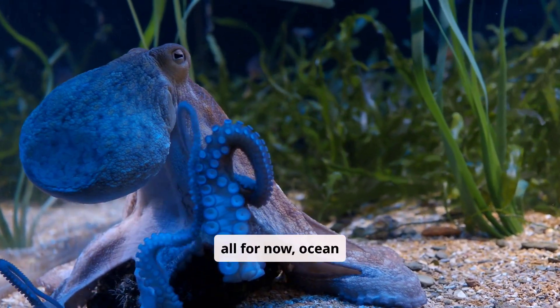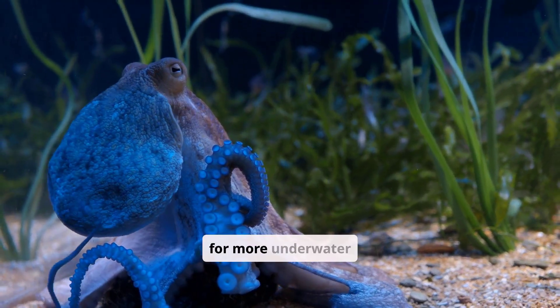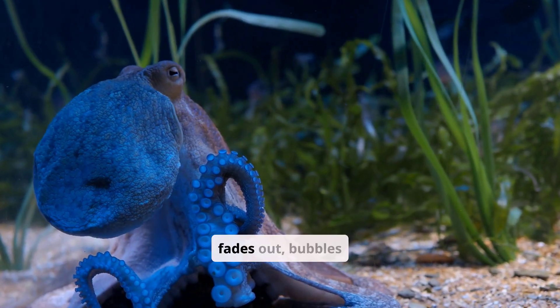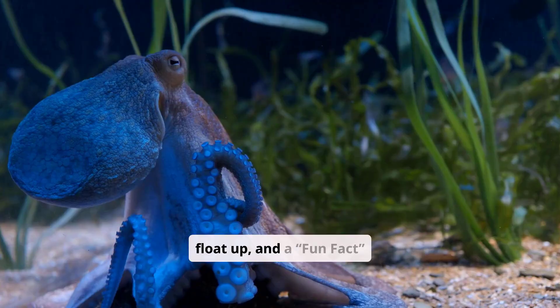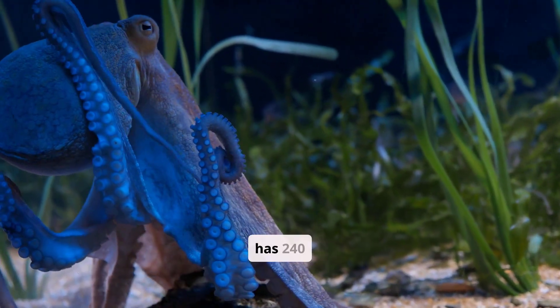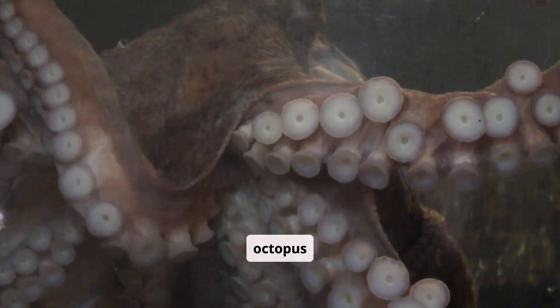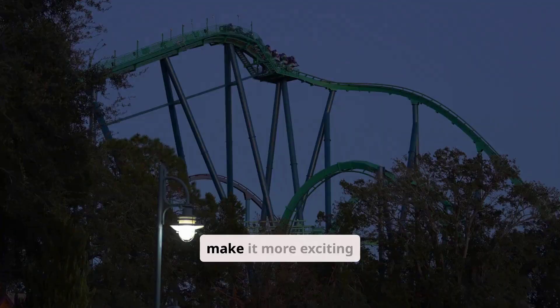That's all for now, ocean explorers. Stay curious and come back to Coral Cove for more underwater adventures. The bubbly music fades out, bubbles float up, and a fun fact card appears: an octopus can change color and has 240 suckers per arm. Explore the Mimic Octopus and other ocean superheroes to make it even more exciting.